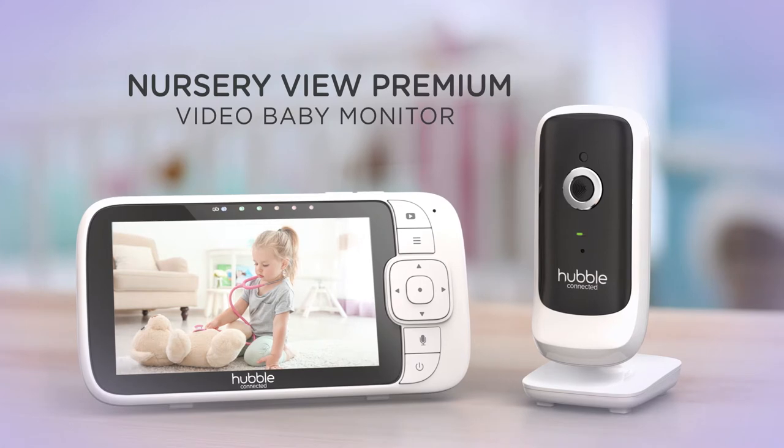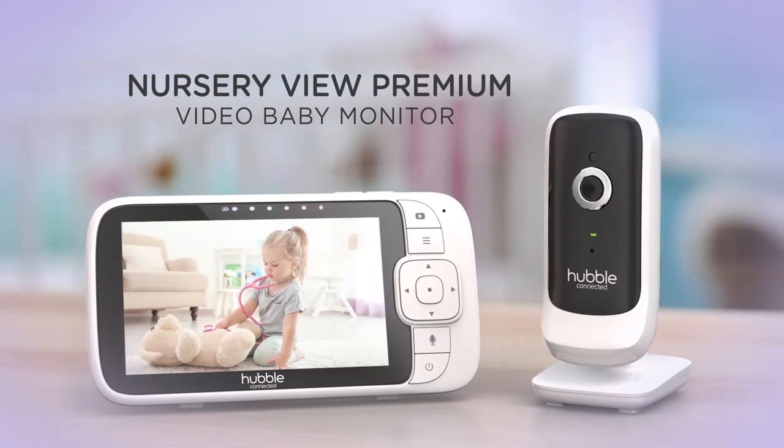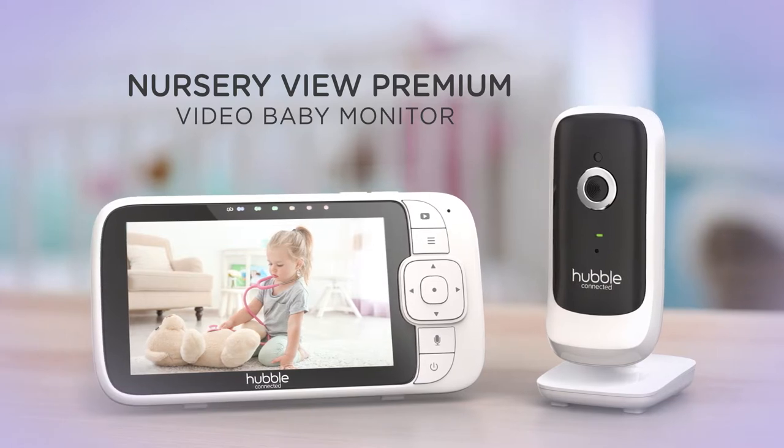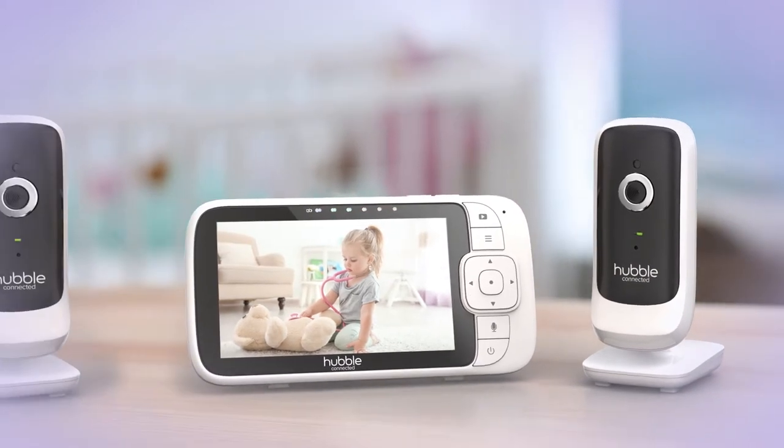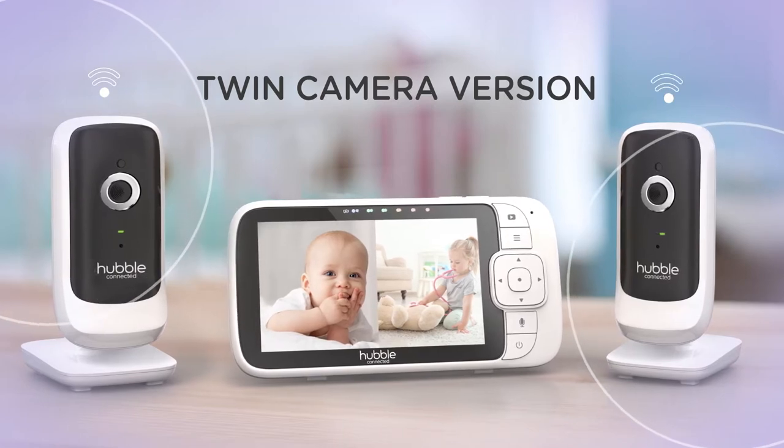Introducing the Nursery View Premium video baby monitor from Hubble Connected — understand and connect with your baby like never before. The Nursery View Premium comes in a two-camera version, so you can keep an eye on both your littles at the same time.